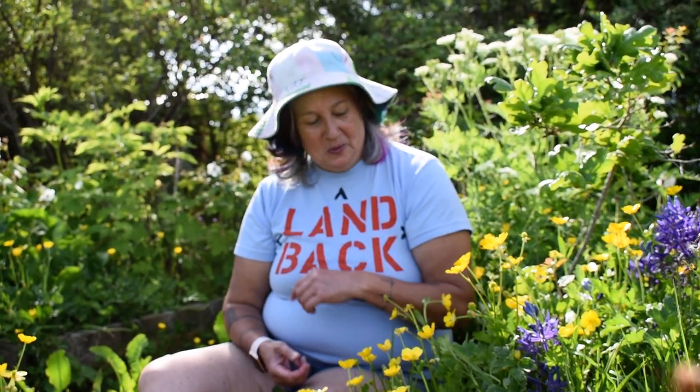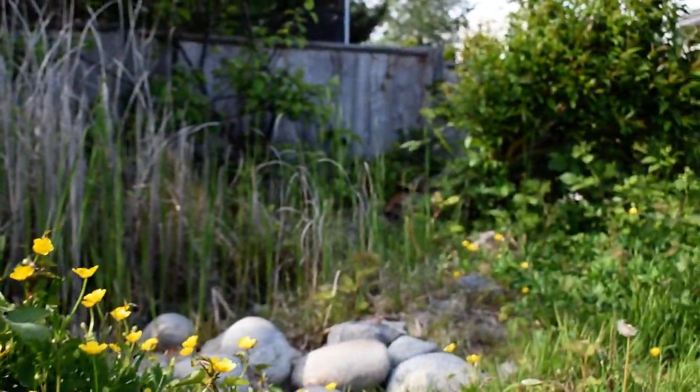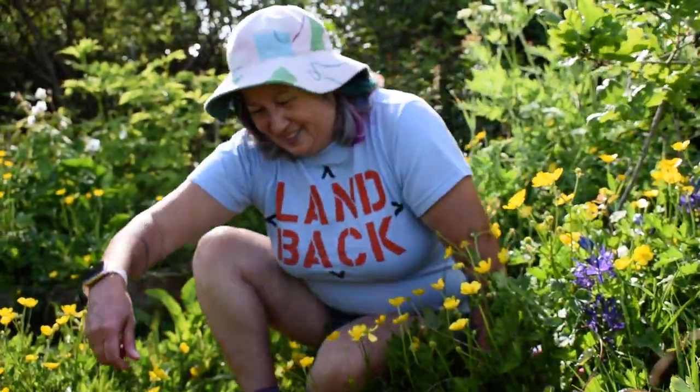I'm going to show Nicole that pretty tiny little Gary oak that's about two arm lengths away. Come on over.